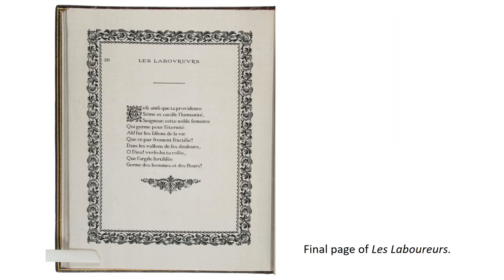Surviving copies of Les Laboureurs are extremely rare — only three copies are currently known. The acquisition of Les Laboureurs by RIT's Cary Graphic Arts Collection was made possible through a generous grant from the B.H. Bresslauer Foundation. Here it is studied by students and scholars as a milestone in the history of the book, the history of textiles, and the history of computing.